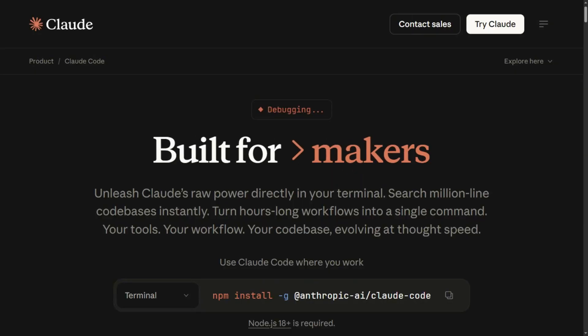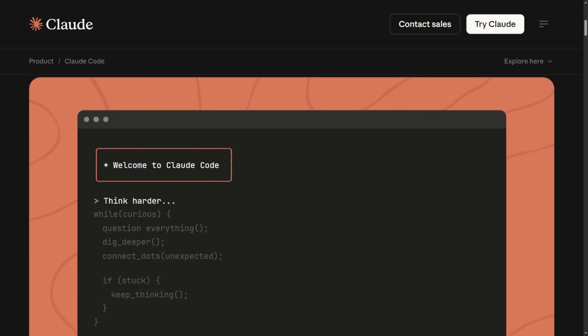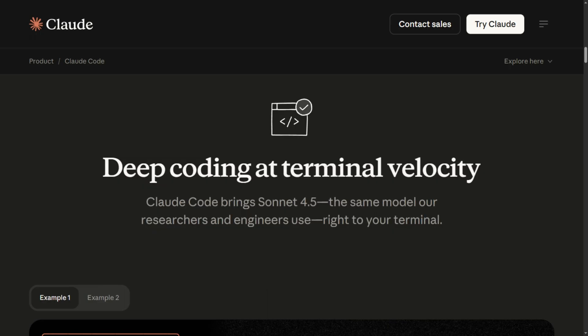Claude Code takes the opposite approach — pure terminal interface. You describe what you want, and it autonomously executes commands, reads your codebase, runs tests, and creates commits using Anthropic's Sonnet 4.5 with a 200,000 token context window.